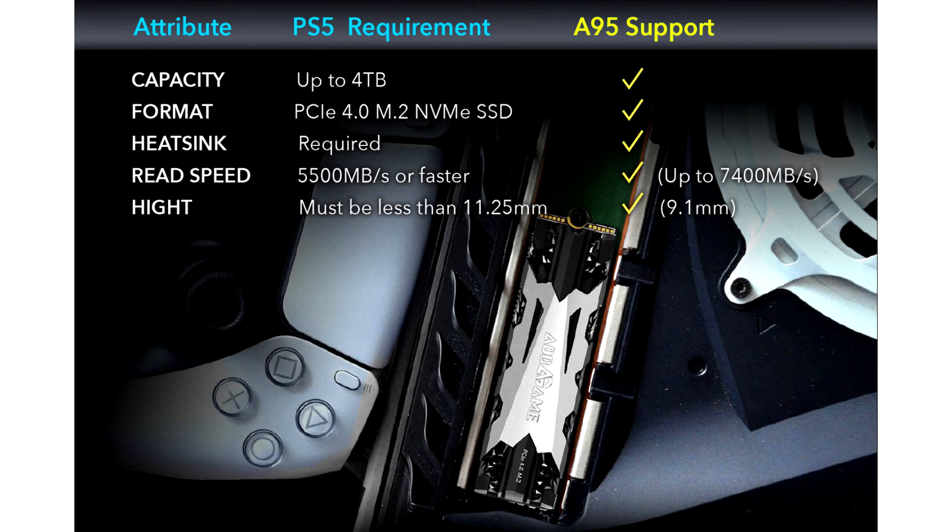The A95 is backward compatible with PCIe Gen 3x4 platforms, making it the ideal choice for Sony PS5 as well as any PC computer.